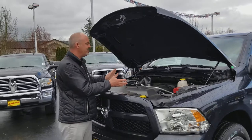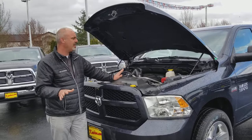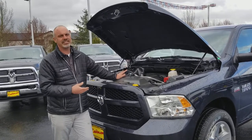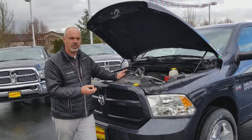The Hemi is again an amazing power plant. Not only does it have tons of power, it's got tons of technology for fuel saving — multiple displacement system, variable valve timing. The truck is actually rated for over 20 miles to the gallon highway in a 4x4. Just absolutely incredible.